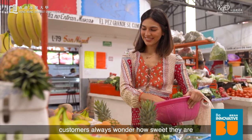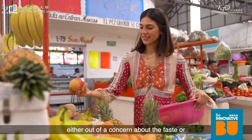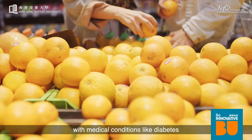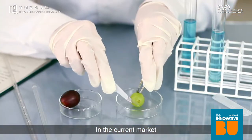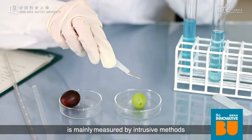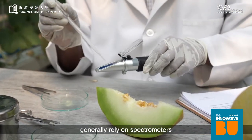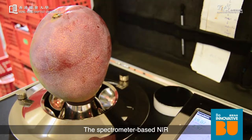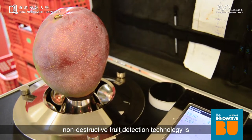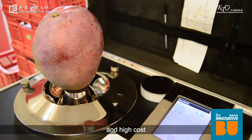Whenever buying fruits, customers always wonder how sweet they are, either out of a concern about taste or monitoring sugar intake by people with medical conditions like diabetes. In the current market, food sugar level is mainly measured by intrusive methods. Mainstream non-destructive methods generally rely on spectrometers, which are rather limited due to their operational complexity and high cost.